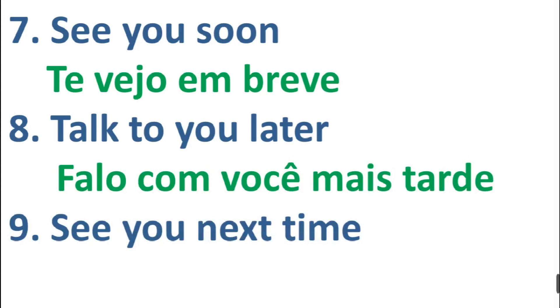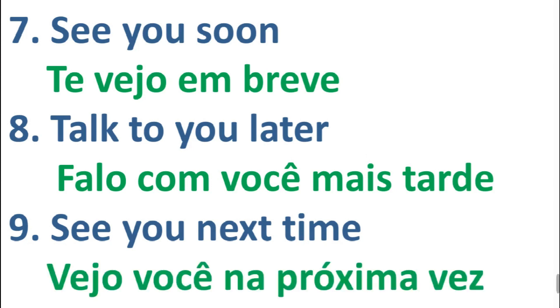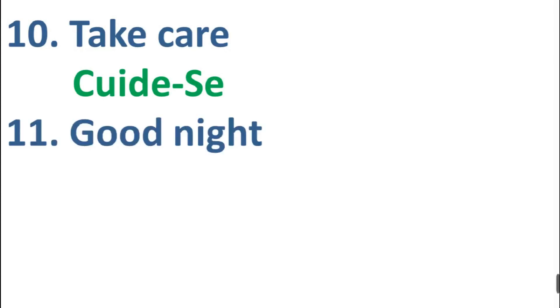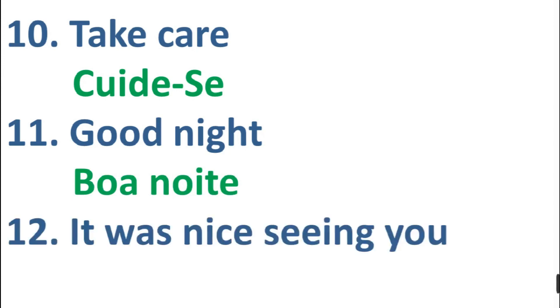Number nine: see you next time. Number ten: take care. Number eleven: good night, good night. Number twelve: it was nice seeing you.